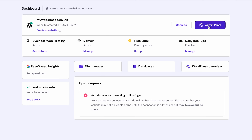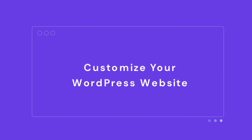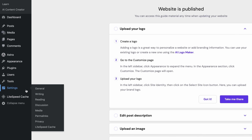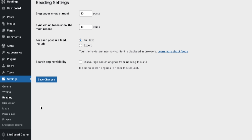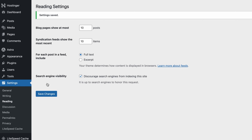Look at that — you've already got a functional website, and it's accessible online too. If you're not ready for people to drop by yet, go from Settings to Reading in the dashboard to check the search engine visibility option. After you hit Save Changes, the website won't appear in search engine results, but it will remain accessible by entering the domain name into the browser. We'll be returning here to uncheck the box when it's time for your website to be discovered.